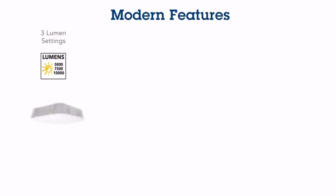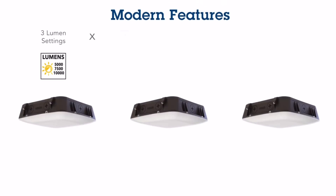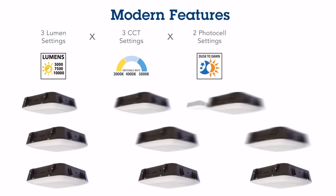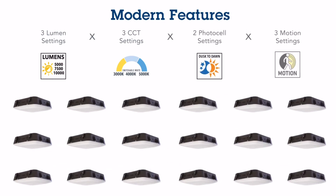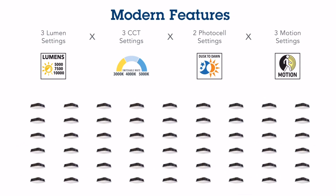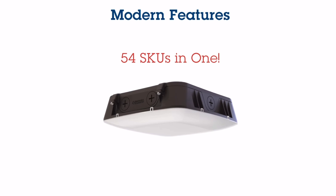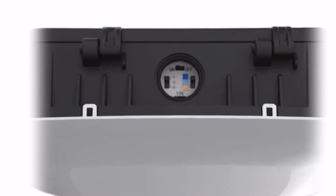So what do you get when you have three lumen output settings, times three color temperature settings, times two photocell settings, times three motion sensor settings? You get 54 SKUs in one fixture, with easy access to all of these controls.